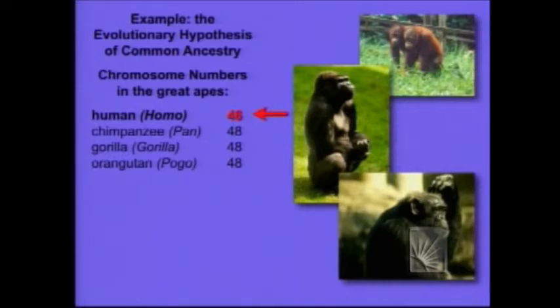But there's something that's really interesting and has the potential, if it were true, to contradict evolutionary common ancestry. And that is, we have two fewer chromosomes than the other great apes. We have 46. They all have 48.